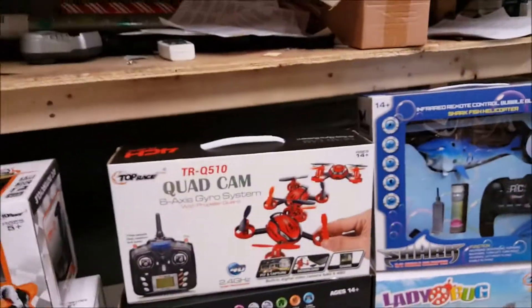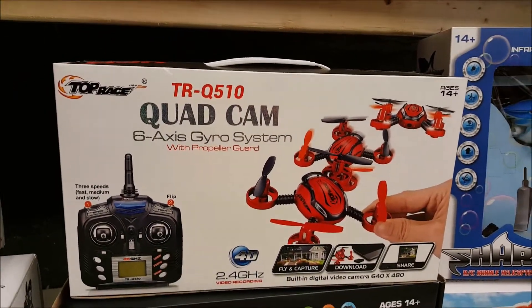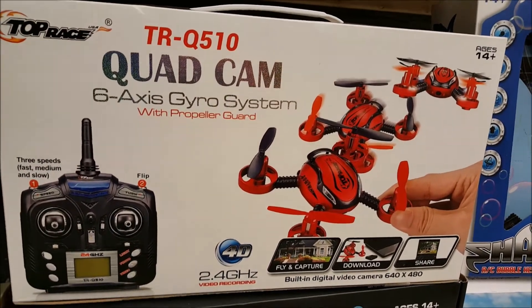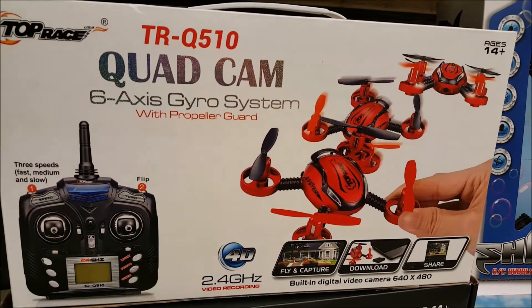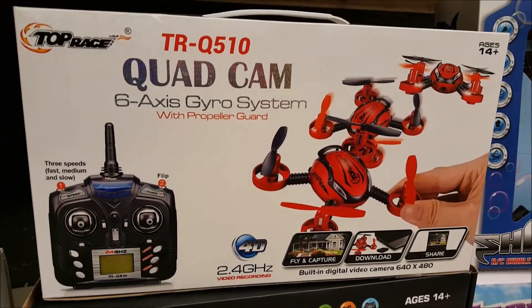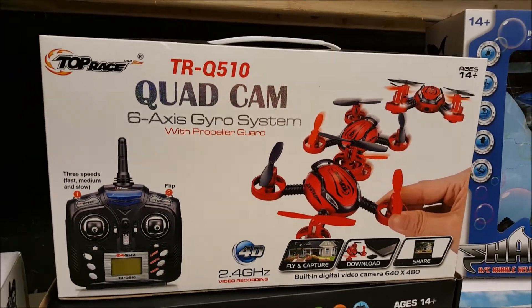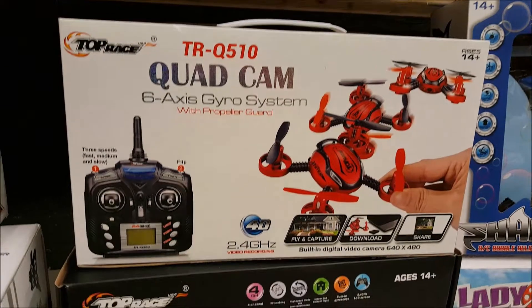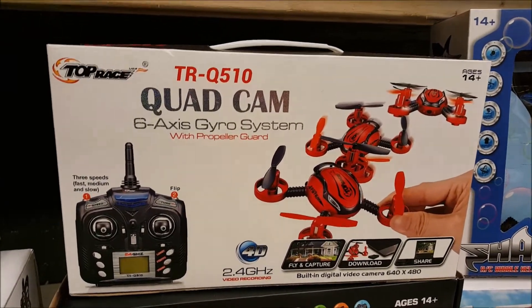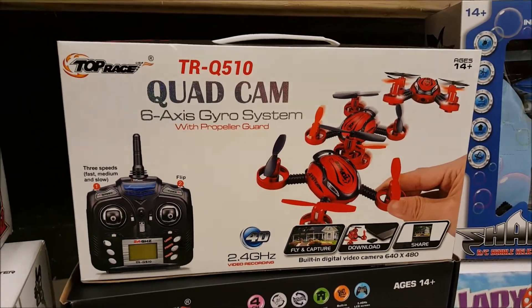I was also equally impressed with the TR Q510. This thing is fast — it's a camera quad, but it has some of the deepest pitch of any quad I have. It has three rates and the yaw changes with each rate — real slow in the low rates but very nice in the high rate. Awesome product, can't wait to show you some flight footage.